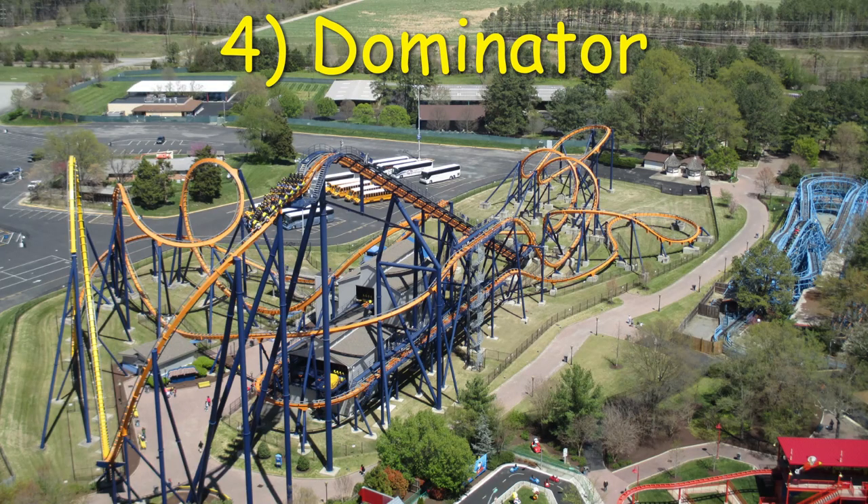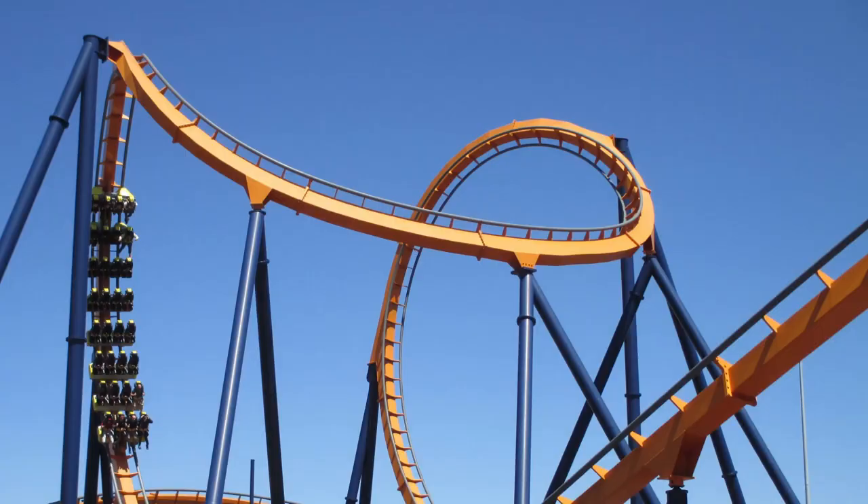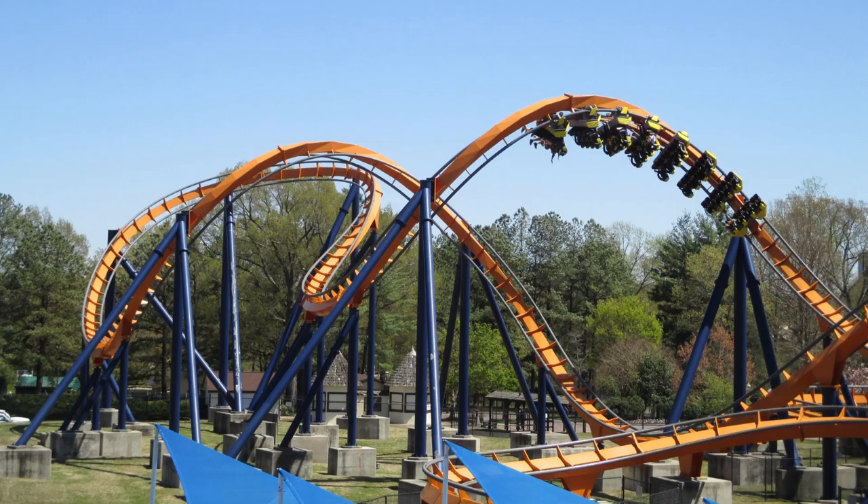Number 4 is Dominator at Kings Dominion. This is the only ground-up floorless coaster on this list lacking a zero-g roll, and that's unfortunate because it's my favorite inversion on this coaster genre. That being said, Dominator does everything else right with some massive inversions juxtaposed with some fast low-to-the-ground transitions.